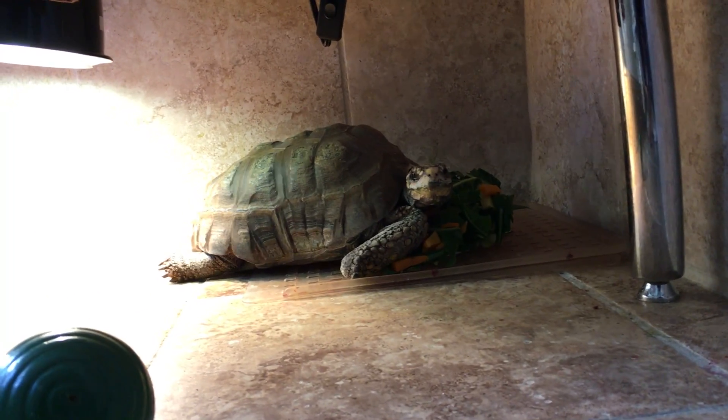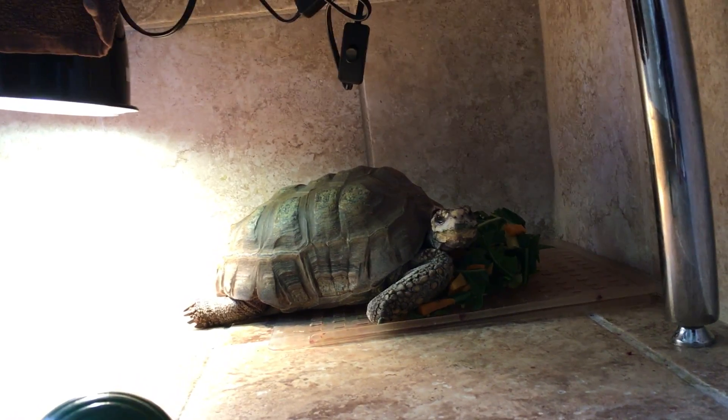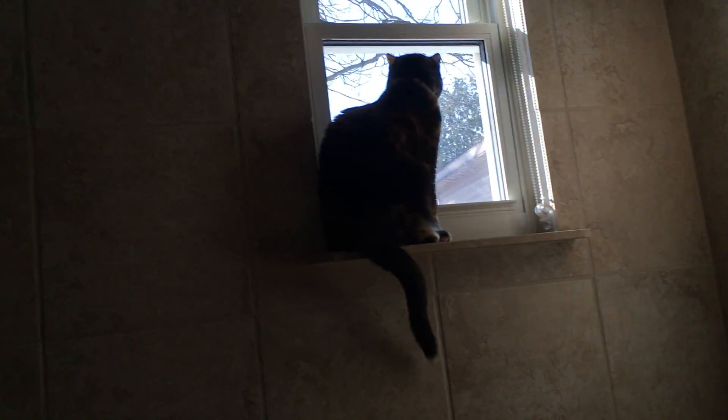I think he must have felt threatened because he just ran over its food. I don't know if he's gonna eat it. He's looking at me now. Look away, look away, look away. Let's look at the cat.